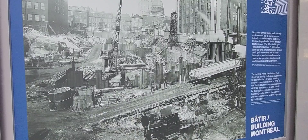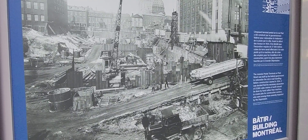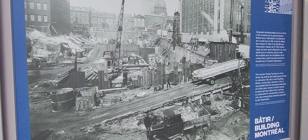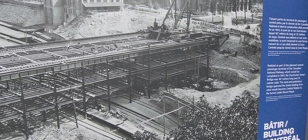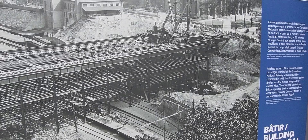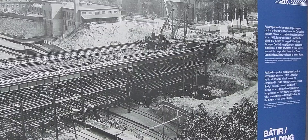The first postal terminal was built in Montreal on Peel Street at the turn of the century. In 1934, 27,500 cubic meters of earth were excavated in the process.